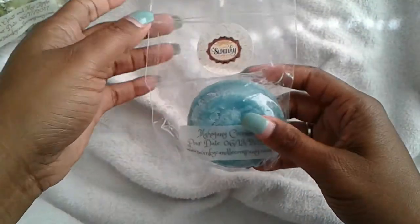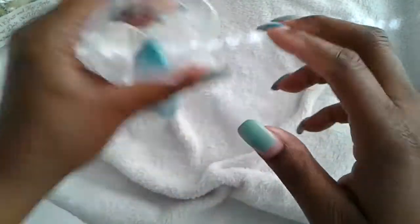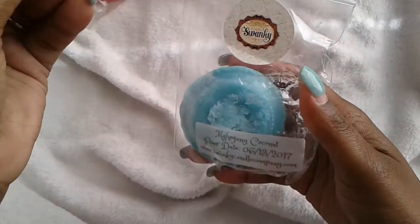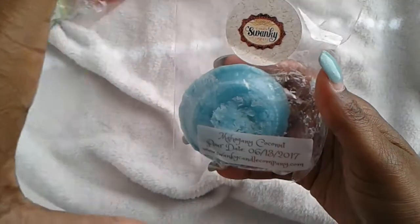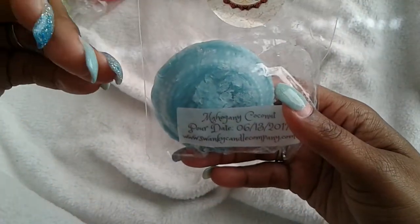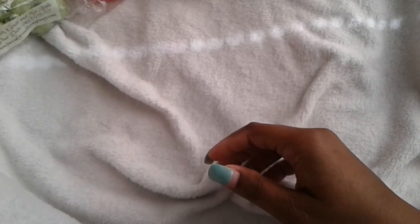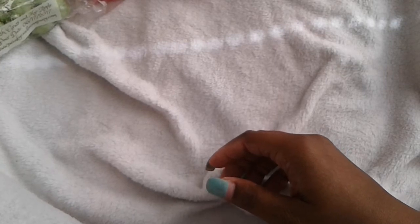The next one is mahogany coconut. If you guys know me, you know I love mahogany because it's a nice manly scent. I could just inhale the bag — I just pick up that mahogany scent and it smells so freaking good. My niece is in the background and she's just sniffing it and she's like, yep, that's the bomb.